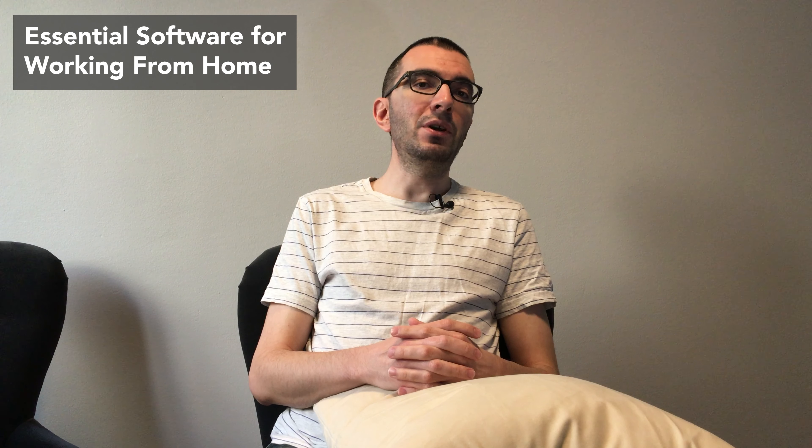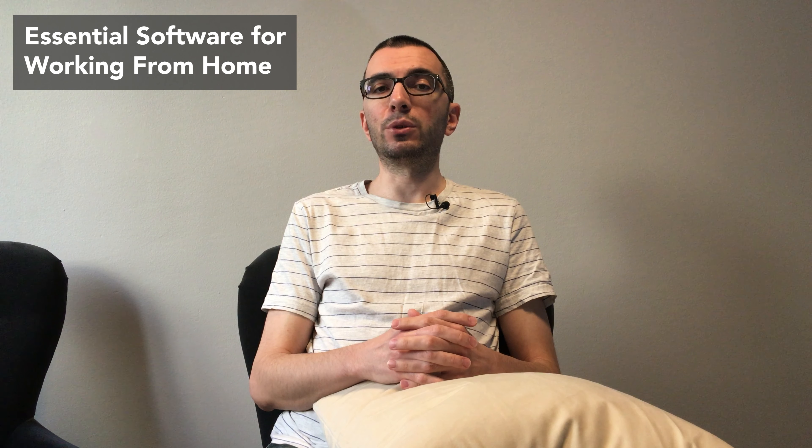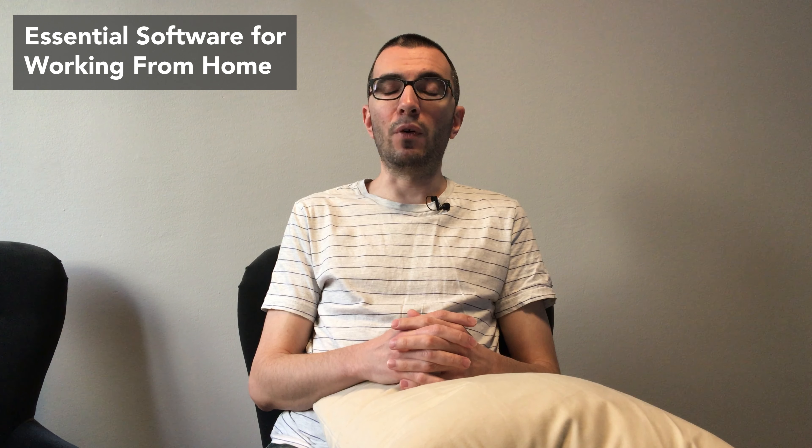I am QuanticDev and today I am going to give you the essential list of software for working from home. Let's start with the basics: team chat. Communication is the primary requirement for any functional business. Asynchronous communication is especially important if the business is distributed over many time zones.